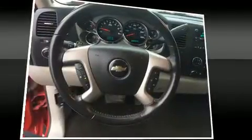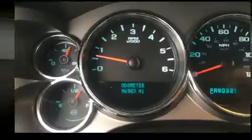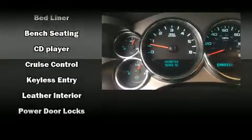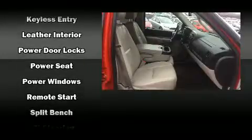Chevrolet also prioritizes safety and security with features such as dual front impact airbags, traction control, a security system, OnStar, and ABS brakes. Various mechanical systems are monitored by electronic stability control, keeping you on your intended path.